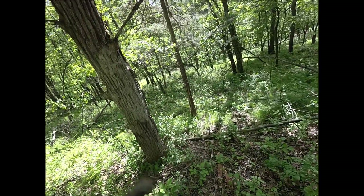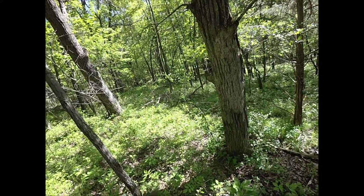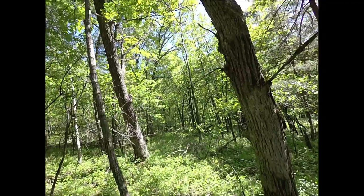This time of year the mushrooms are big and they're yellow, so your eyes are drawn to them pretty quick. I think it's time to check another tree.